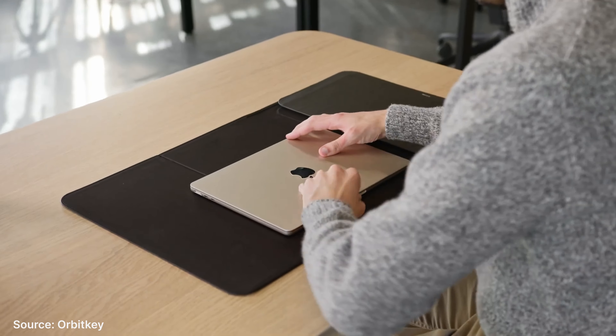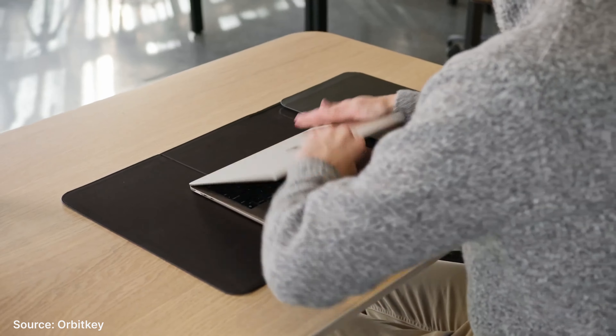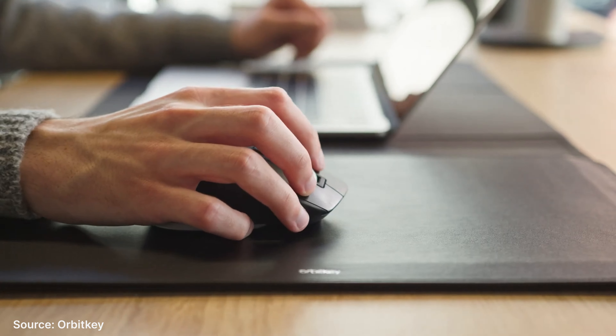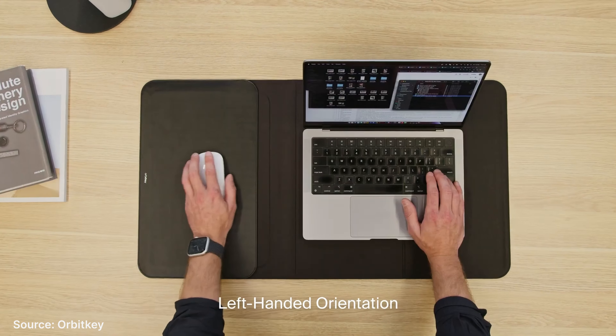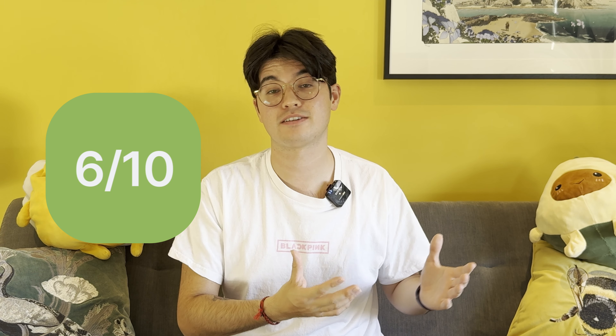Orbitkey are probably most well-known for their clever little key holder, but they make pretty nice tech accessories too. Their latest product, the Hybrid Work Duo, aims to take your office on the go. The Hybrid Laptop Sleeve is a beautifully made laptop sleeve for MacBook Pro 14 and 16. It's made of vegan leather and recycled woven fabric. What's unique to this sleeve is that it folds out to provide a desk mat, giving you a surface area to use your laptop, along with an area that can be used as a mouse pad or just somewhere to lay your accessories.